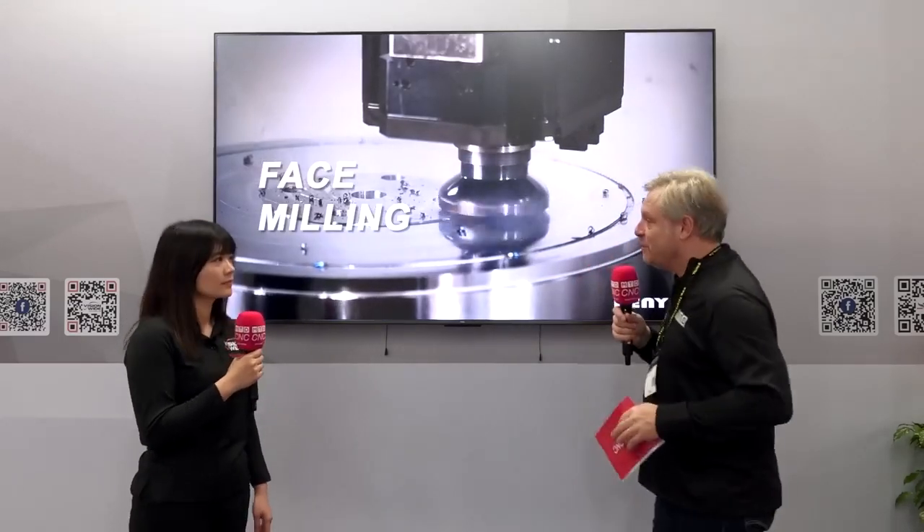I'm with Sandy Cheng from KenYu, who are part of the VisionWide Group. Now they've got an open house in Taichung at their main factory, and if you miss it, they're showcasing this fantastic new machine.